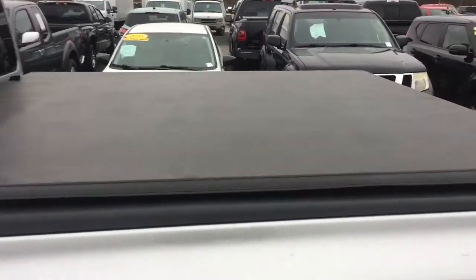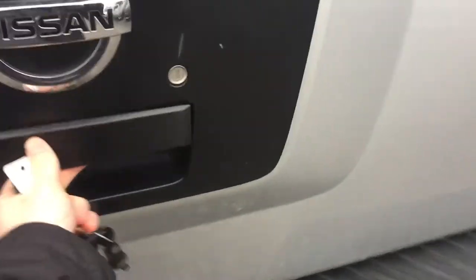The previous owner put a bed cover on it, which keeps the interior of the bed a little drier and a little more secure. There's a liner on the interior — it's a spray-on liner inside, so it keeps it nice and clean.